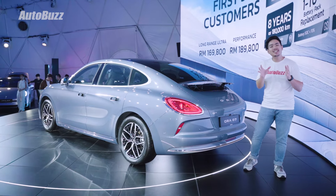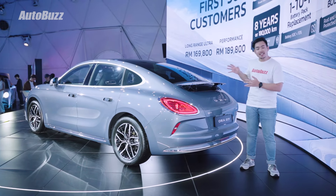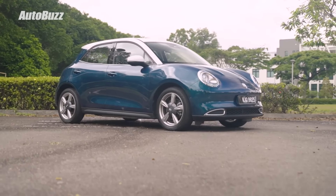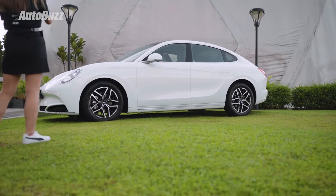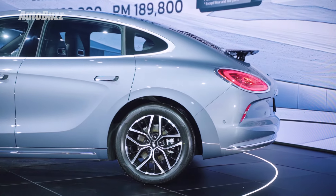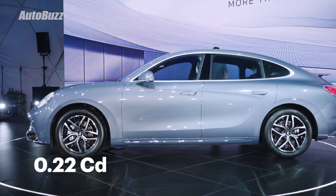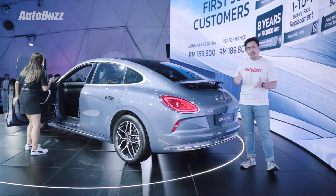As for the Porsche-inspired styling, that might not be too much of a coincidence because this car, like the GoodCat, is also designed by Emmanuel Derta, who was previously a designer at Porsche. But aside from looks, the super shape actually has a function, which is for aerodynamics. Aura calls this the Streamline Electric Coupe because of its 0.22 drag coefficient, which means a longer range for you, the driver.